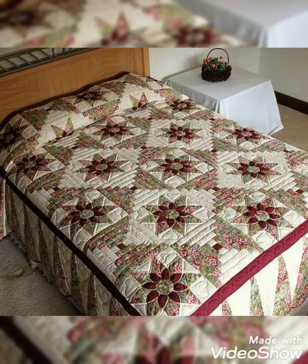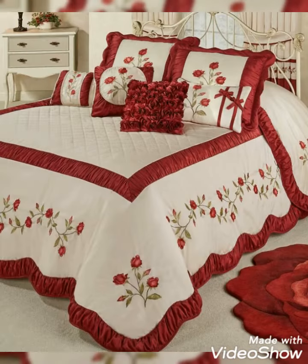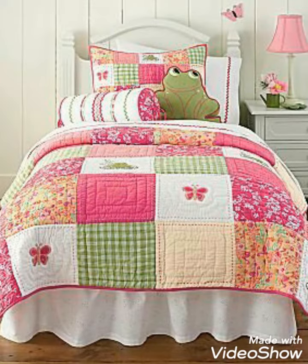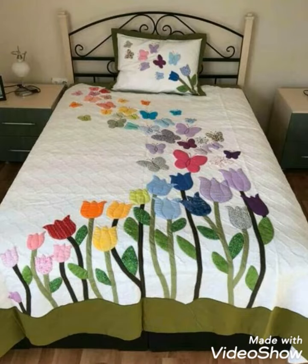Hi viewers, welcome back to my YouTube channel. Today's video is about bedsheet design and ideas. I am sure these designs will help you to create your own DIY bedsheet designs. If you like this idea, please share with your friends and family members. I hope you love more design and ideas. Thank you for watching my video.